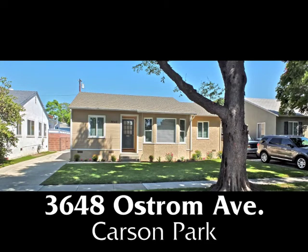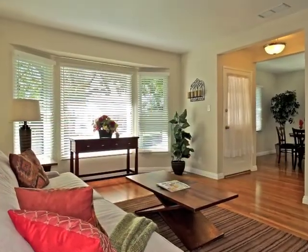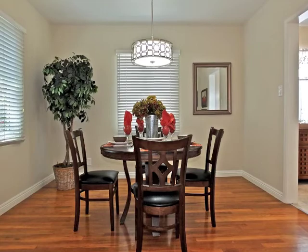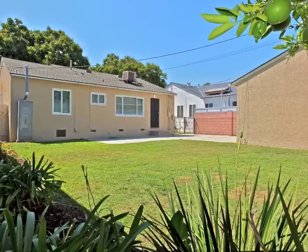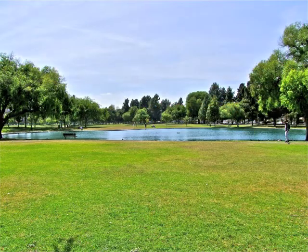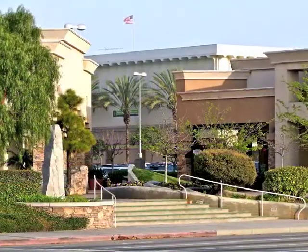3648 Ostrom Avenue — an absolutely charming Carson Park home of classic style and graciousness, elegance, and convenience with a beautiful yard. Only minutes from neighborhood parks and golf courses, plus nearby shops and restaurants.